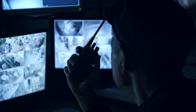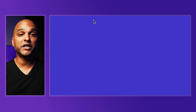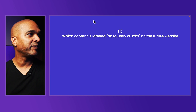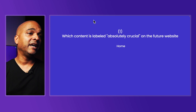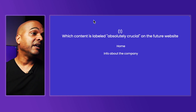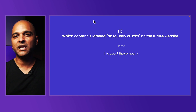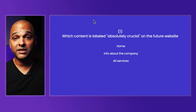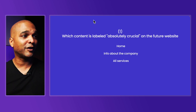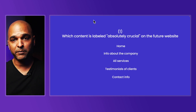Now for the sake of this video, let's imagine that you have a security company and you want to create your company's website. Here will be the answers to the brainstorming session questions. Which content is labeled absolutely crucial? That will be, of course, the homepage, info about the company — so certifications, facilities, about us, all these types of things — all services, testimonials of clients, and contact information.